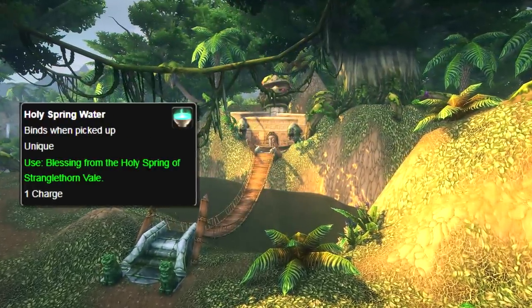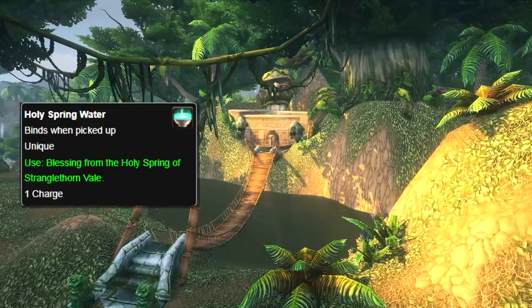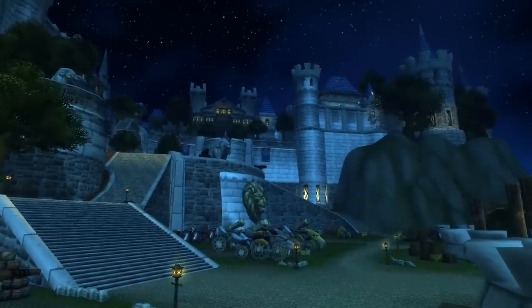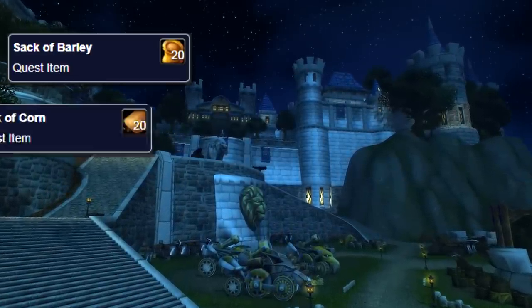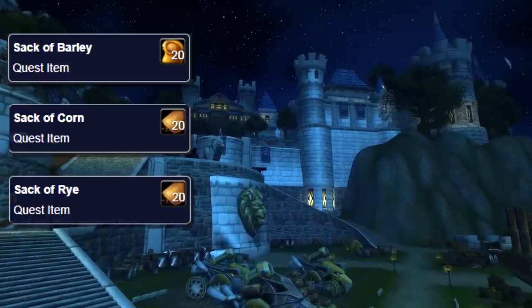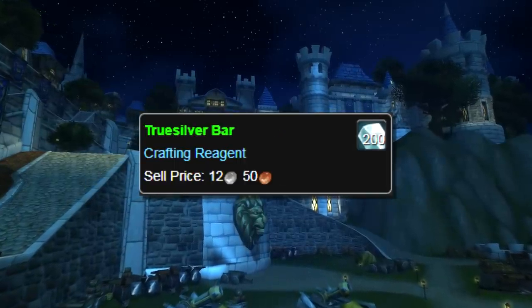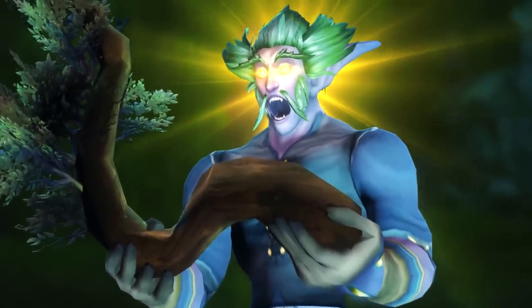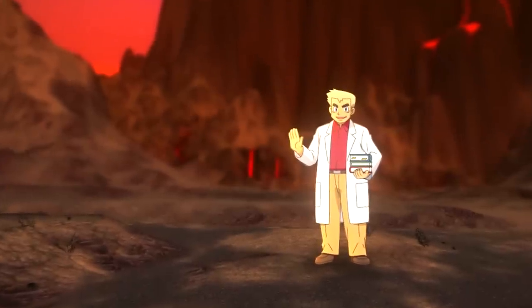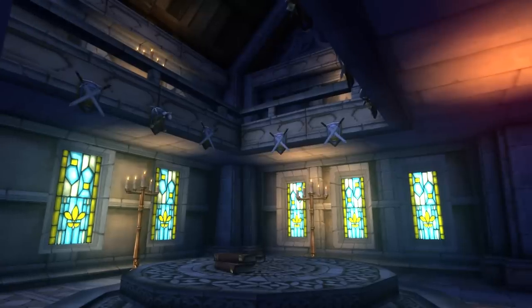The first part of the quest required you to go to Stranglethorn Vale, in the middle of a Naga camp, to get some Holy Spring water. The second part required you to get three separate materials: one in the Swamp of Sorrows, another in Tanaris, and the last all the way in the Hinterlands. Then you'd be asked to get one Truesilver Bar, which you could just buy off the auction house. After that, you'd be sent on another journey to Feralas to get a branch, and then for the final part of the quest, to the Searing Gorge to get a piece of oak. Then after you return to Westfall, you'd finally get your trinket.